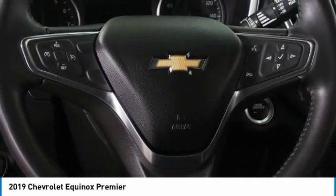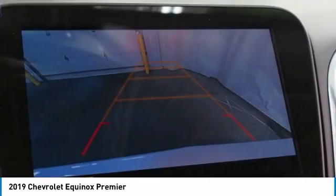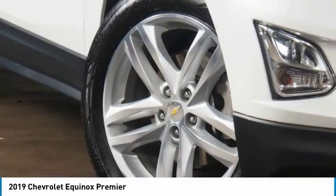Fog lights, remote trunk release, auto off headlights, power driver mirrors, power passenger mirrors. Drive away with a great deal on this vehicle. Call or stop in today.